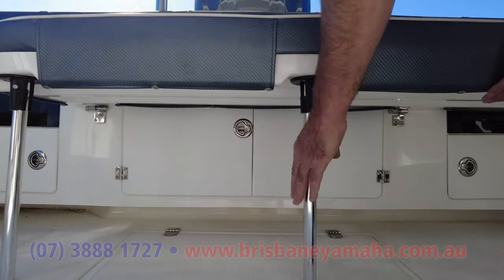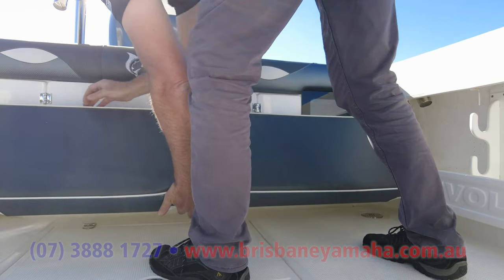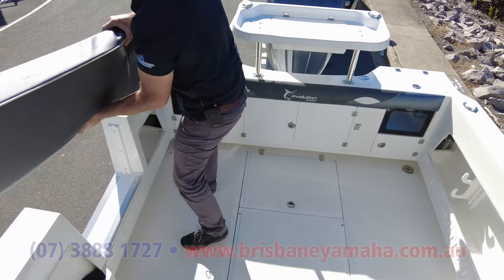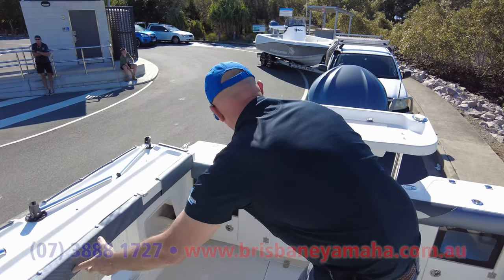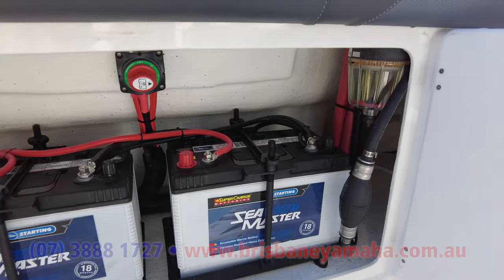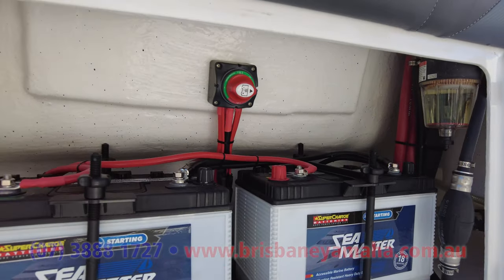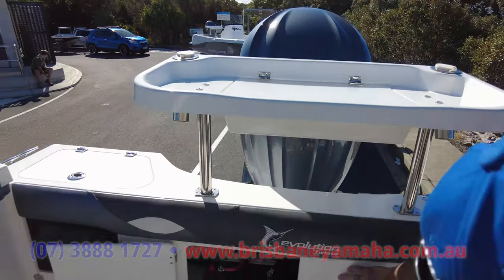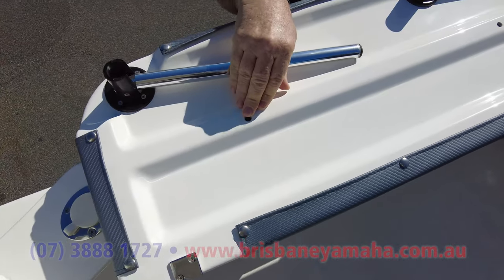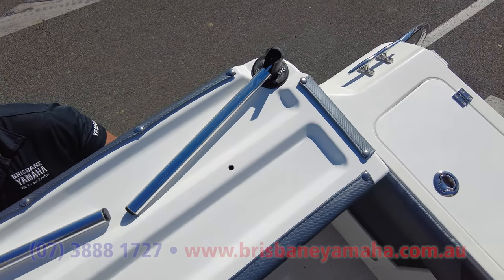If we remove this rear lounge, we'll give you an idea of how it's put together — it's very easy to remove. You can open up the back doors and you've got two batteries, your Yamaha fuel filter, and there's room for larger batteries — you could nearly fit three in there if you had to. Well, have a look at that rear seat — it's solid fibreglass. That's the best rear seat I've ever seen; it's like a life preserver.